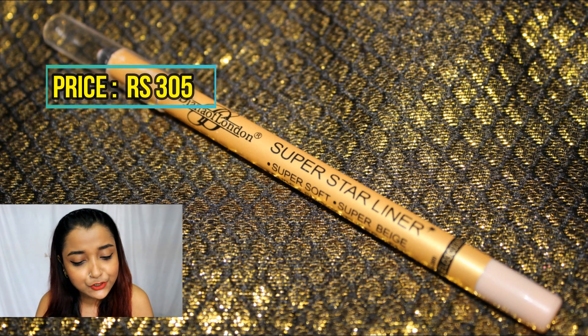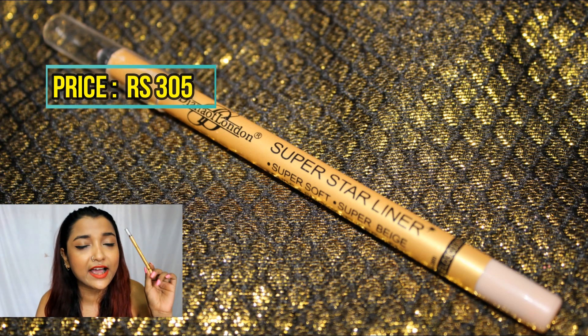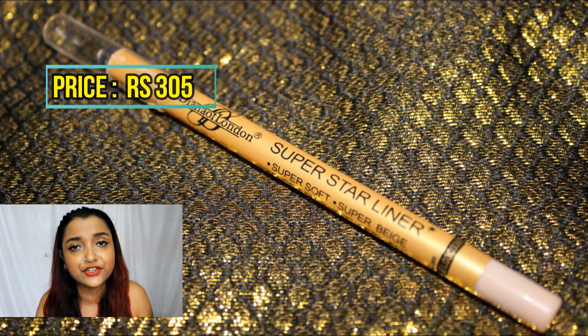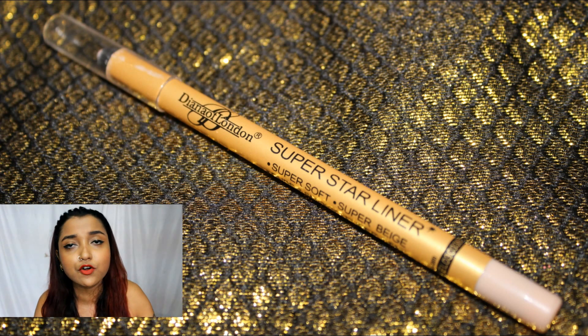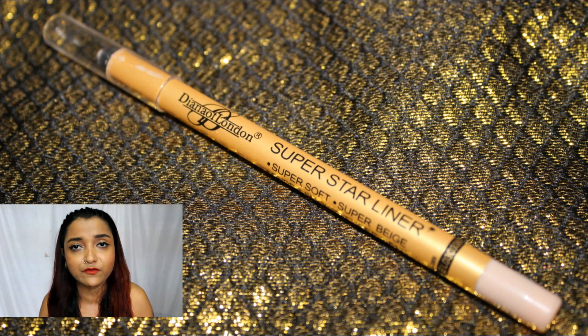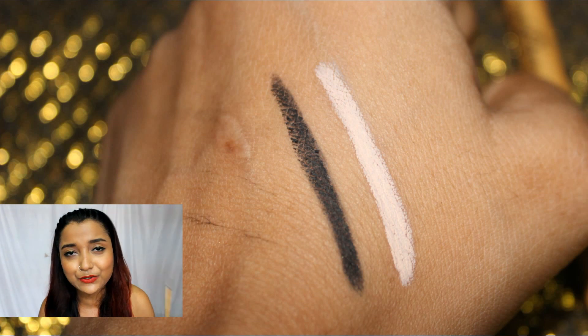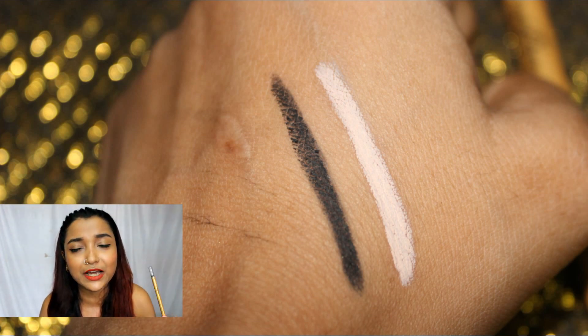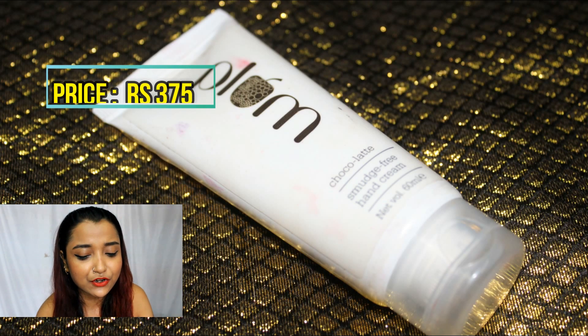The next eye product is the Diana of London Superstar Liner in the shade Super Beige — a beige nude eye pencil. I've loved this since the day I purchased it. I've done a video on my top favorite nude eye pencils if you'd like more options, but this is my favorite for June. During monsoon I tend to feel lazy, so I use it under my eyes to make them look bigger and brighter without any effort.